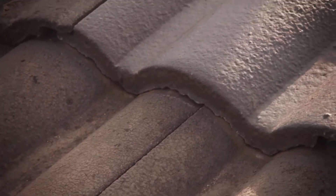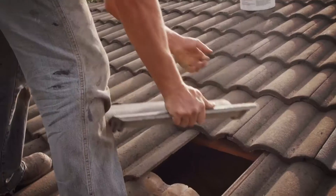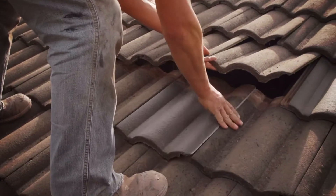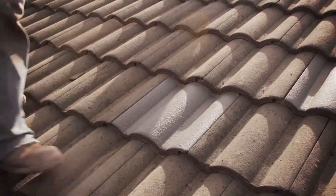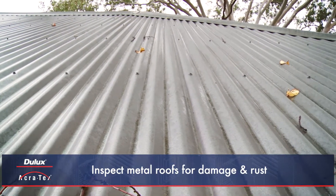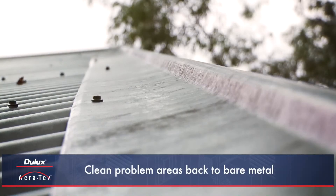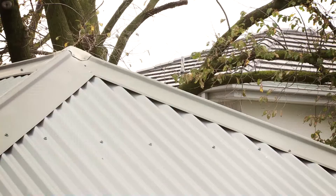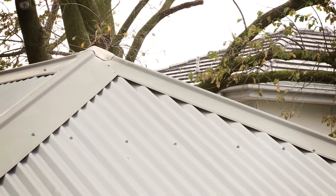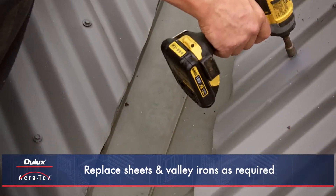As new or replacement tiles absorb paint slightly differently to existing tiles, these tiles are often moved to a less obvious area on the roof. For metal roofs, the roof should be inspected for any damage and rust. Loose screws should be tightened and rusty screws and nails replaced. Problem areas should be cleaned back to bare metal and treated with appropriate Dulux metal primers. Any metal sheets and valley irons should be replaced as required.